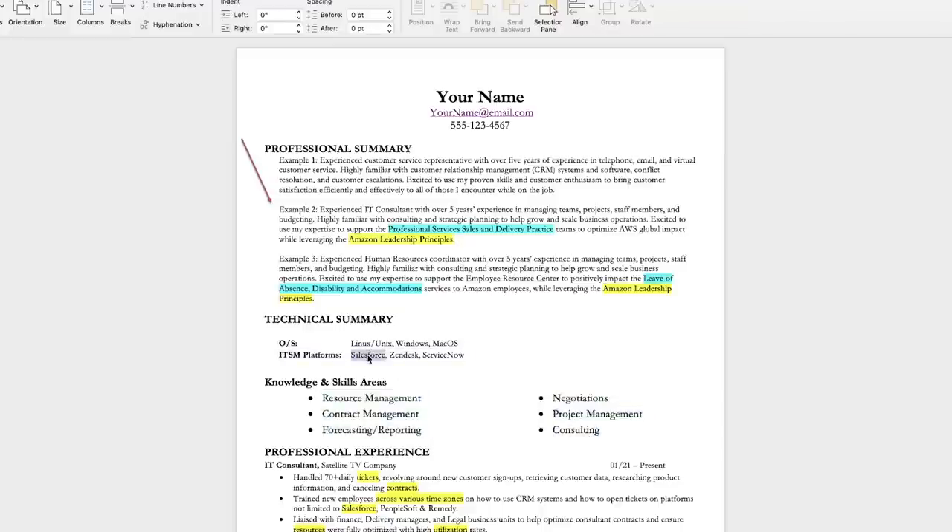Make sure you have Salesforce in your resume because that is the software they use for ticketing. If I were going to write a professional summary, here's the example I'd use — and yes, this resume kit is going to be in the description box. You'd say something like: you're an IT consultant with experience managing teams, projects, and staff members, familiar with consulting and strategic planning, how to grow and scale business operations, supporting professional services, sales, and delivery practice, while leveraging the Amazon Leadership Principles. Don't lie on your resume — these are just examples.